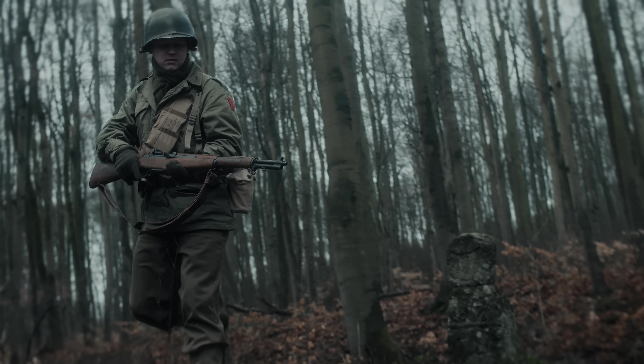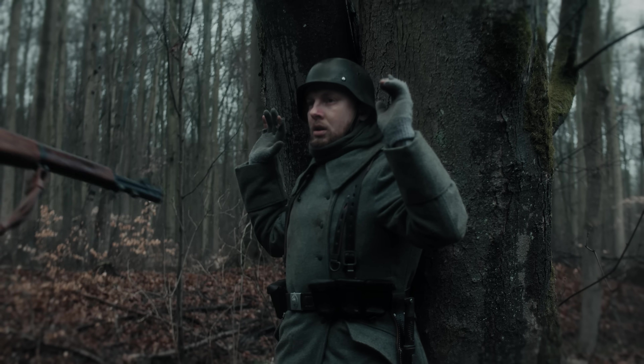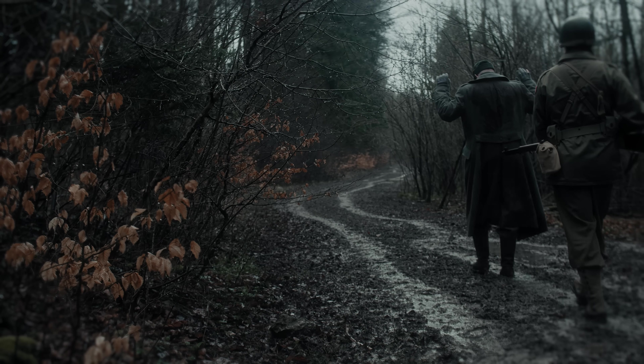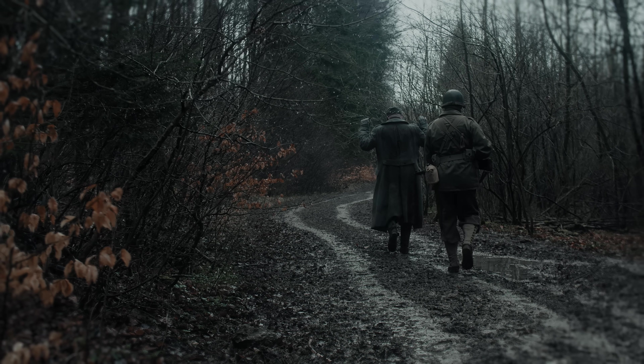Hallo und herzlich willkommen hier zurück auf dem PLW History Kanal. Heute vergleichen wir die Uniformen von deutschen und amerikanischen Soldaten in der Schlacht vom Hürtgenwald. Welche Uniformen waren praktischer und wie haben sich die Soldaten damals eigentlich gefühlt?